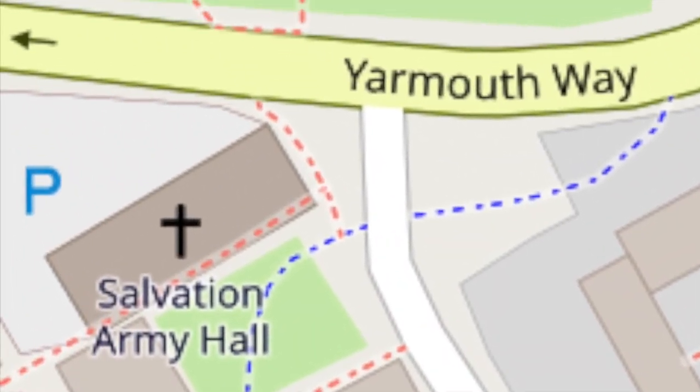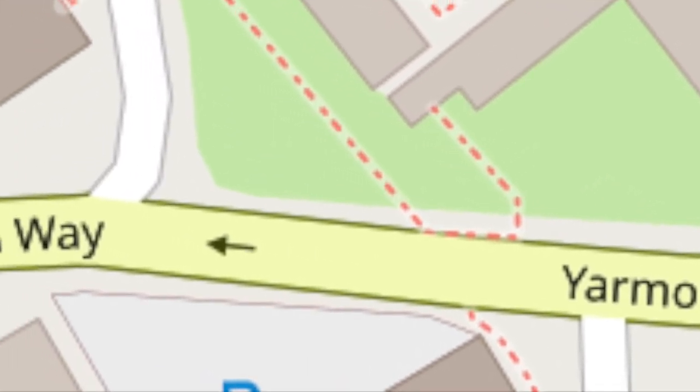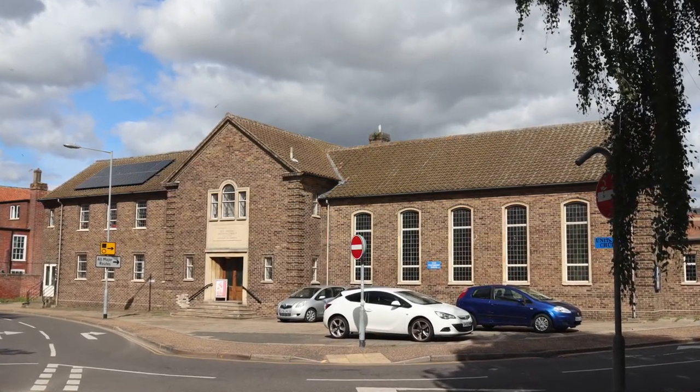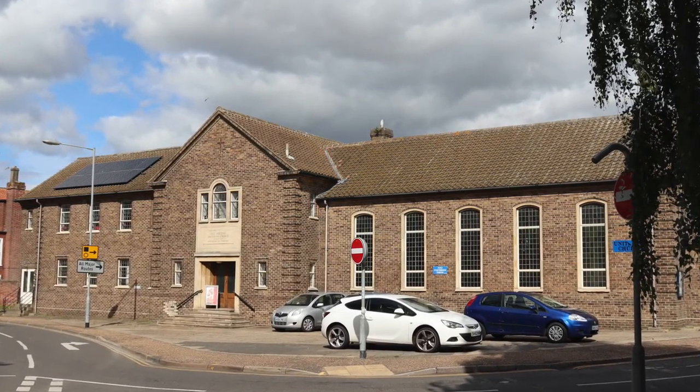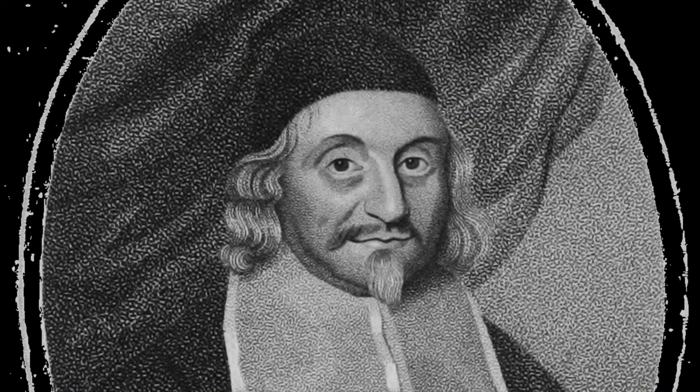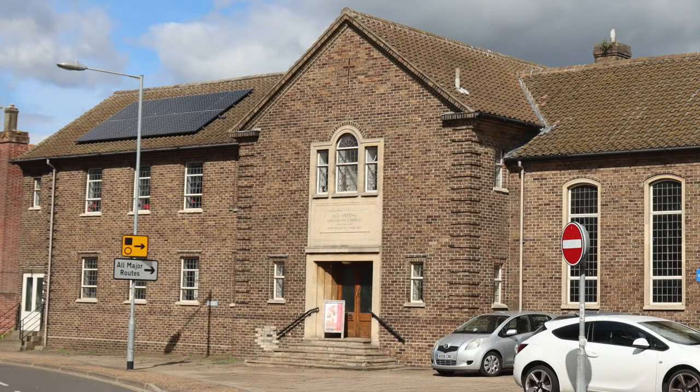Across Yarmouth Way and in front of you is what seems a modest modern building known as the Old Meeting. This building represents one of the longest traditions of a non-conformist congregation in the country, dating back to 1642. The Reverend William Bridge, who is commemorated with a blue plaque on the building, came to Yarmouth in 1642, a period of tension between Charles I and Parliament that was to lead to civil war. Bridge is recognised as the founder of Unitarianism, and his theological followers have met in a meeting house on this spot certainly since 1733. The building was destroyed by wartime bombing in 1941, and this building replaced it in 1954, but still retains the title Old Meeting.